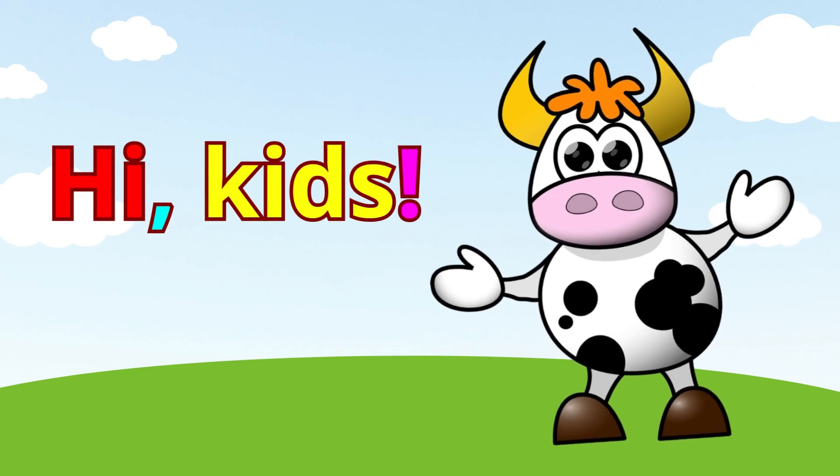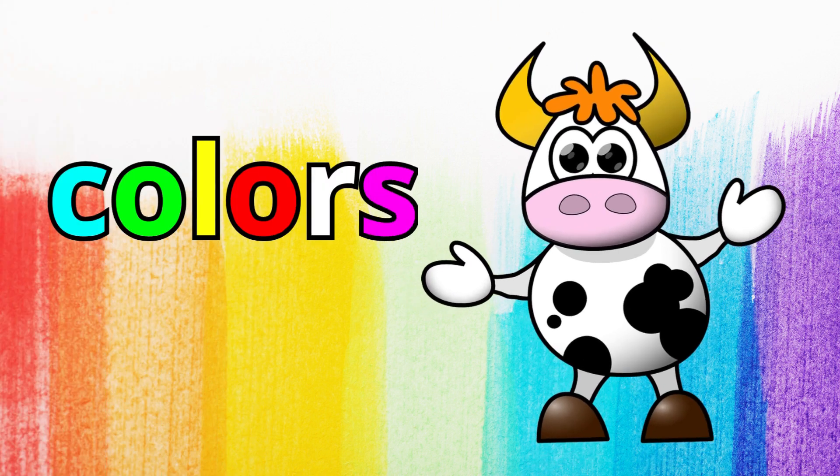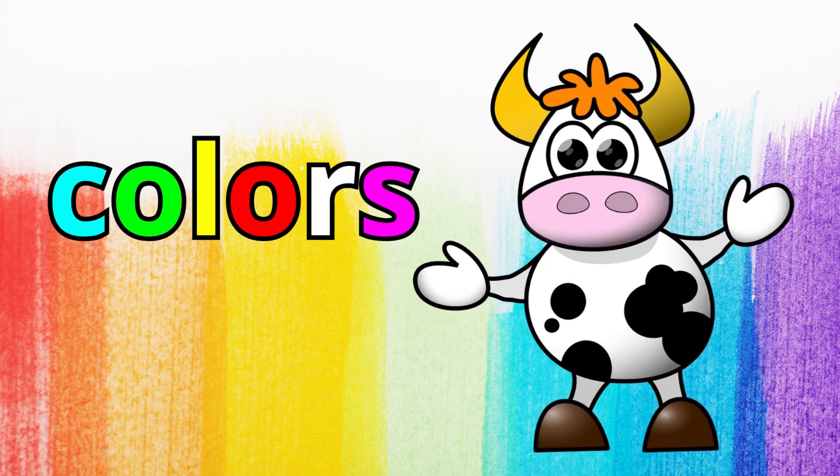Hi, kids. Are you ready to learn something new today? Yes! We're going to learn about colors. Colors are amazing, and they're all around us. Let's get started. Okay.